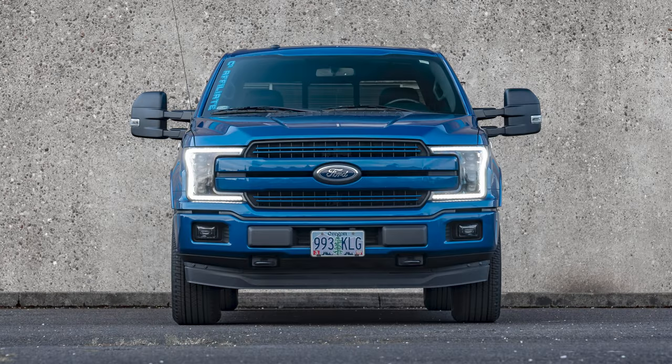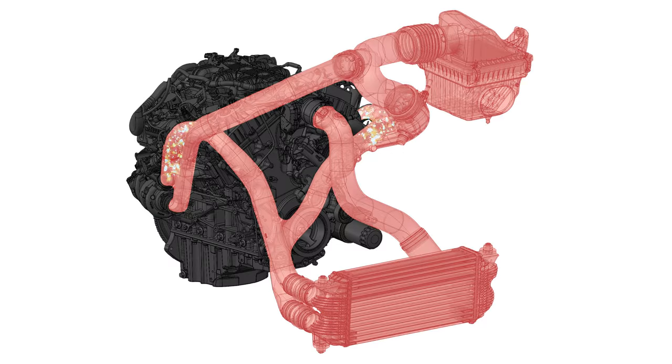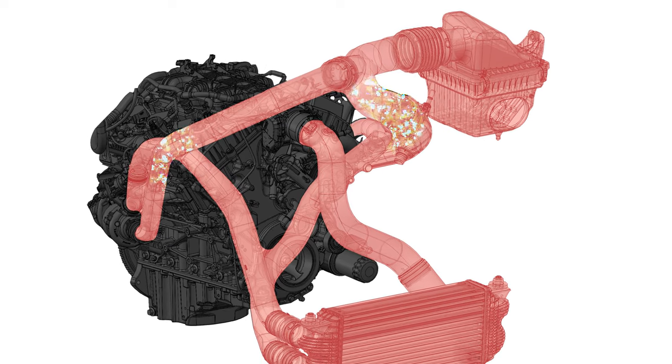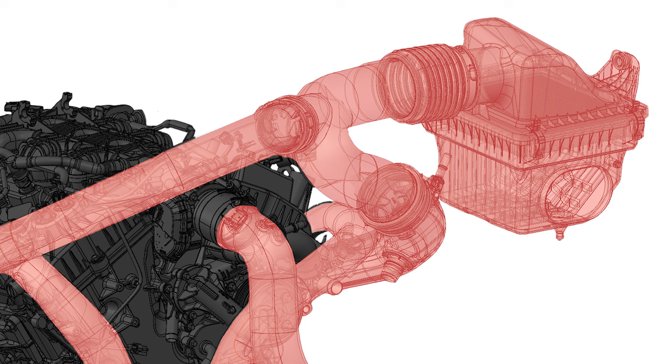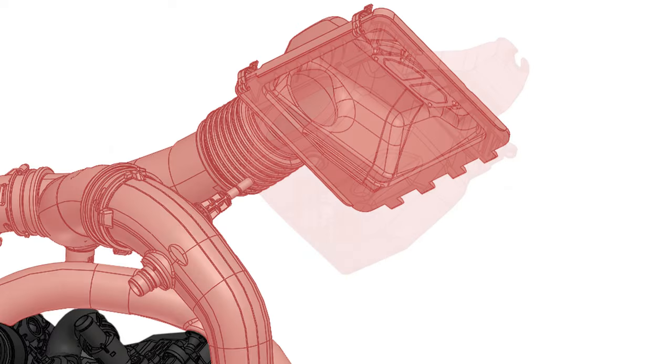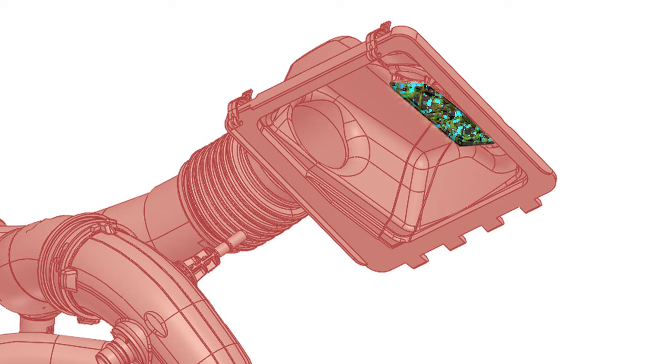A hydrocarbon trap does its work after you drive the car, not while it's running. When you stop driving and turn off the car, there are leftover emissions that exist within the engine that don't just magically disappear. Those gases want to go somewhere and they will follow the path of least resistance to escape the car, which is usually backwards out of the air intake system. That's why you will find hydrocarbon traps on modern cars in the air intake — to trap that residual amount of harmful emissions from escaping to the atmosphere. That's really all a hydrocarbon trap is. It's very simple.